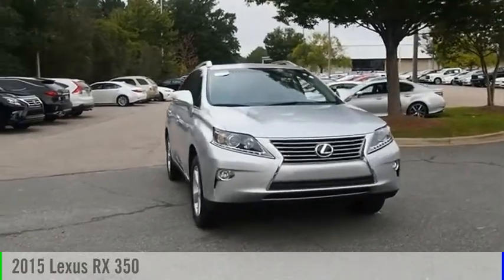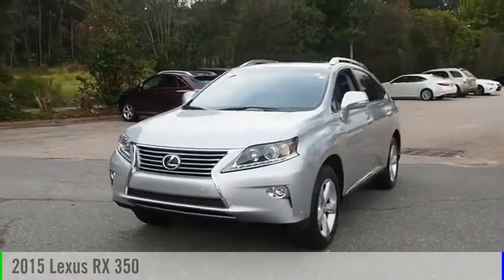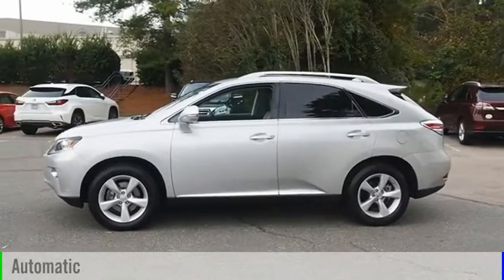Make a great choice today with the 2015 RX350. This vehicle is powered by an all-wheel drive, six-cylinder, 3.5-liter engine, and comes with an automatic transmission.